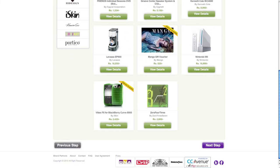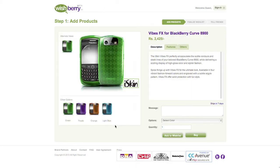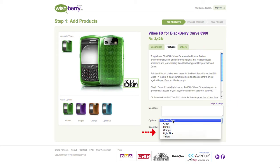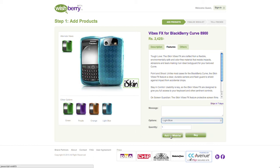To know more about a product or to add it to your wish list, click on 'View Details.' Now we are on the page that gives you detailed product information, delivery time, colors, and size options. To add the gift to your wish list, simply click on the 'Add to Wish List' button.